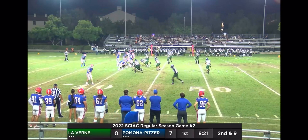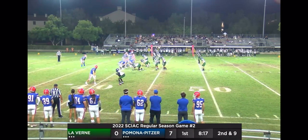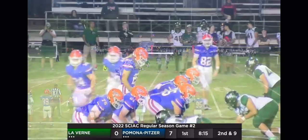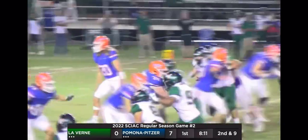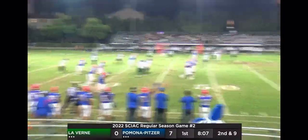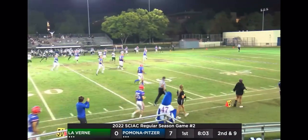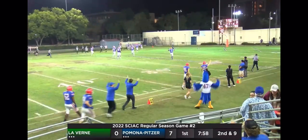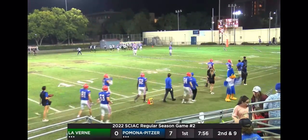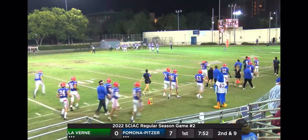Second and nine. Noble under center — something we don't see a lot from the Sagehens offense. Barry the lone receiver to the bottom. Quentin Wimmer and Dom Norris come in motion to give a reverse. Cole Barry's got a lot of room in front of him — Noble picks up a great block and it's a touchdown. They're going to spot him just short, but what a great reverse play to Cole Barry.